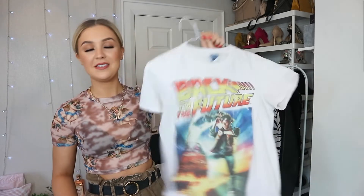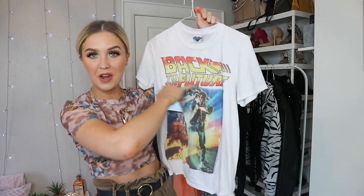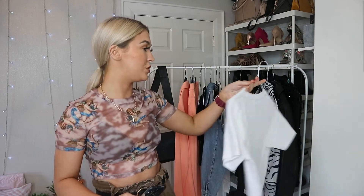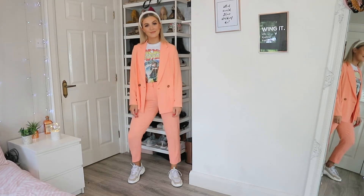For this next outfit, I actually went out to the kitchen and showed my mum - I was like, 'Mum, look at me!' and she said 'Hannah, it's okay, I love it!' I have the entire suit on with this fantastic t-shirt from Truffle Shuffle - it's from my favorite film, Back to the Future. I thought the colors in the writing would be perfect with the suit. I got it in a small and I just love the way it looks. I've also paired it with a pearl hairband from Primark, and again with my Pretty Little Thing dad trainers.